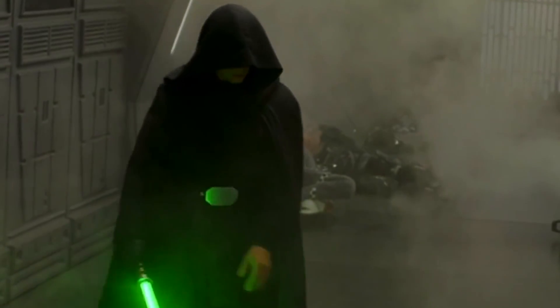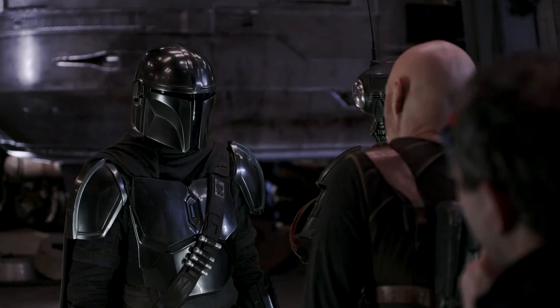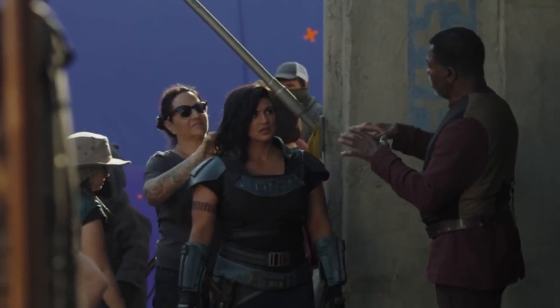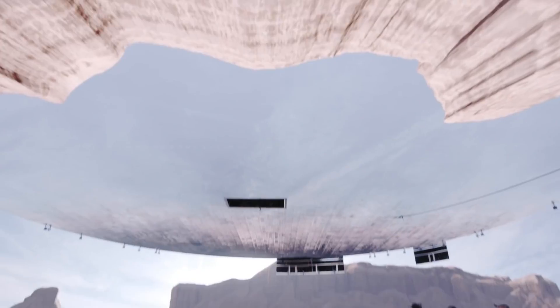Are you curious about what goes on behind the scenes of The Mandalorian? Not only is there a major lack of green screen, but everything you see on screen is exactly what the actors were looking at on set.